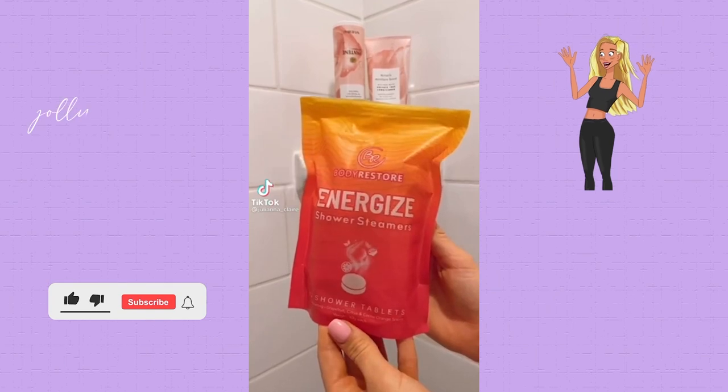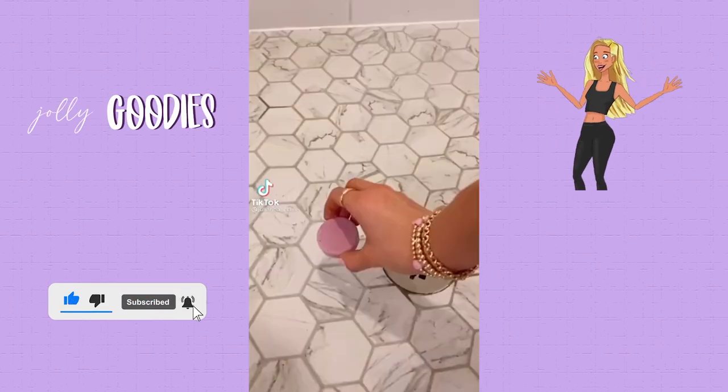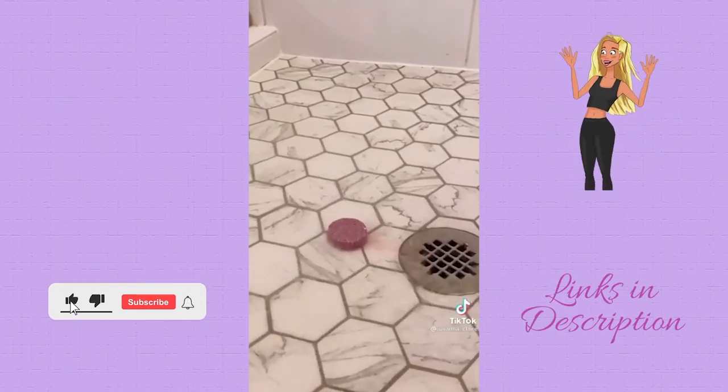Amazon must-have shower accessories. These shower steamers are like a bath bomb for your shower. Drop one on your shower floor in your morning shower for a morning boost. They release essential oils and energize you for your day. They also come in a eucalyptus relief package for a night shower.